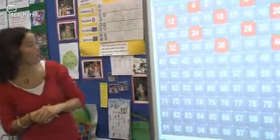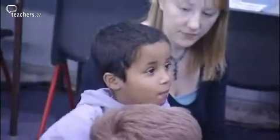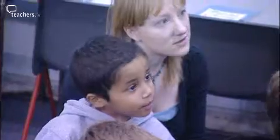Who can tell me another multiple of four that's going to come up on this hundred square? Ahmed answers: forty-four. Good boy, let's have a look. Yes, and that continues the pattern.